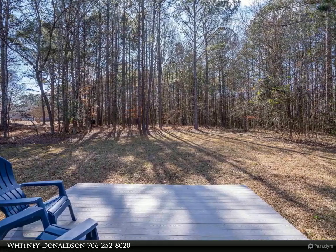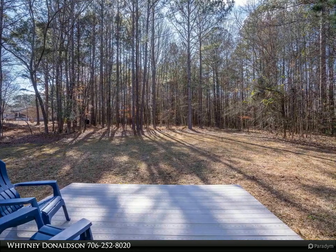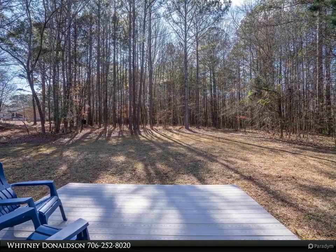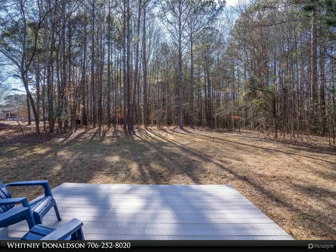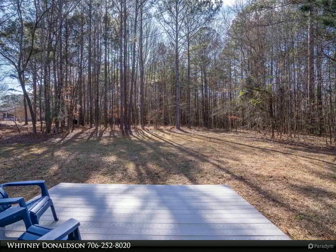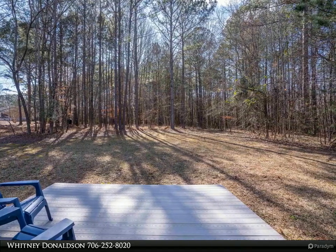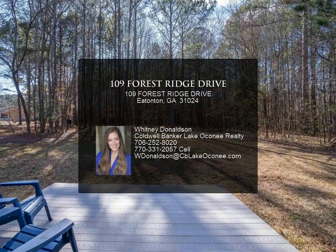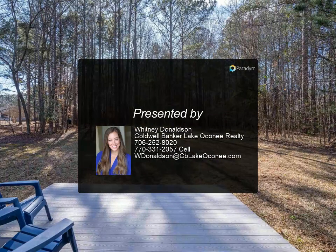The kitchen features ample counter space and a convenient layout that enhances the flow of the space. Entertainment extends outdoors with a Trex deck overlooking the expansive backyard. The property also comes complete with a two-car garage providing both convenience and storage for your vehicles or recreational equipment, plus a mudroom off the garage leading into the laundry room.